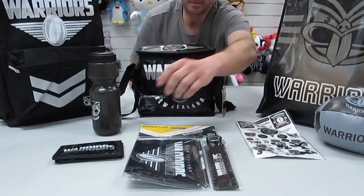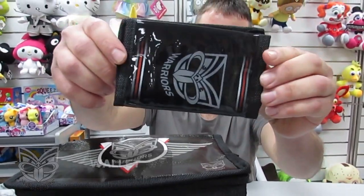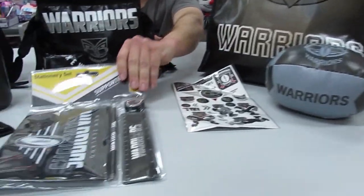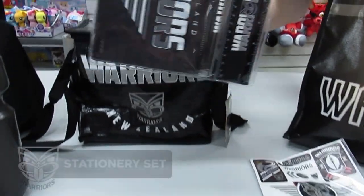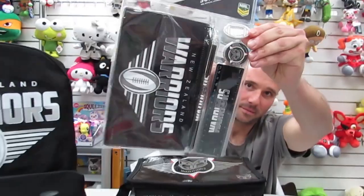The next item we have is the wallet. The next one is the stationery set. We have a cool pencil case, pencil, roller, sharpener and rubber.